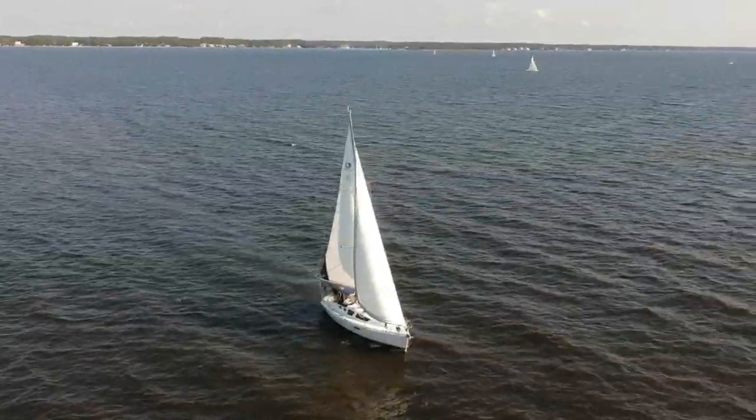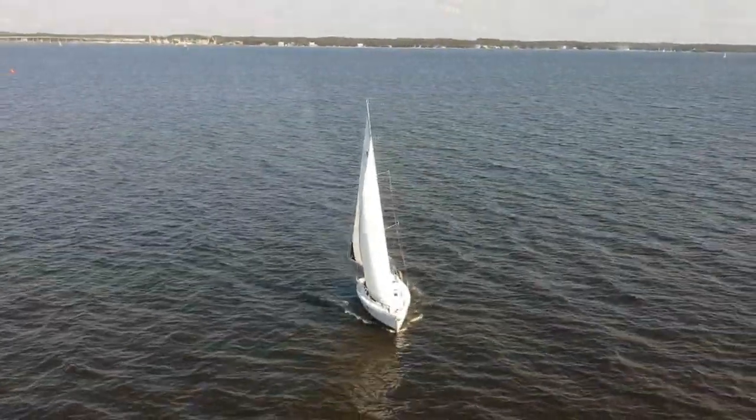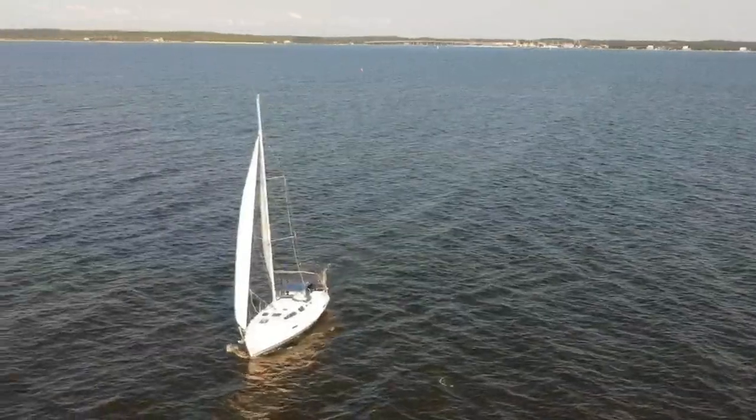Have you ever wondered how sailboats sail across the water so effortlessly? Well today we're going to talk about how sailboats work. Most think it's all witchcraft and not possible. We'll show how easy it is today with a little boatyology.